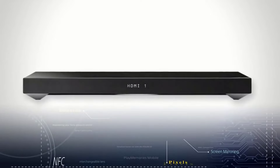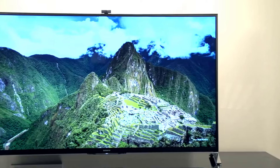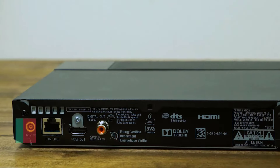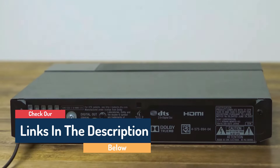Hello guys, today in this video we're going to help you find out the best blu-ray players on the market. I made this list based on my personal opinion, and I tried to list them based on their quality, durability, customer reviews, and more. If you want to see their price and find out more information about them, you can check our links in the description below.